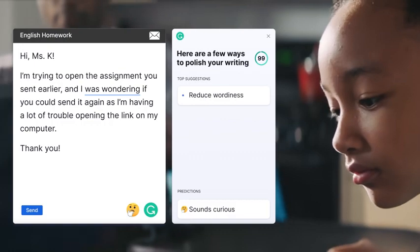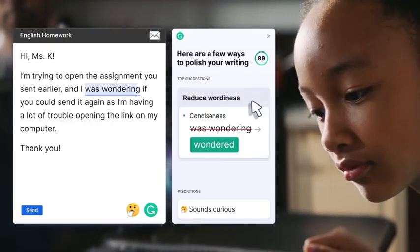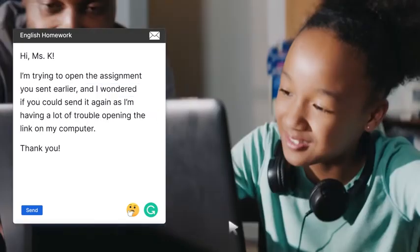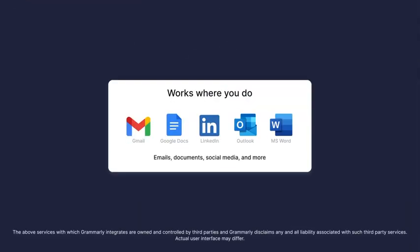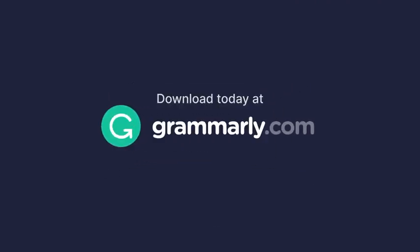Use it on your computer or phone for a stronger, more confident delivery wherever you write. Grammarly helps you and your family work efficiently so you can focus on what matters. Write with Grammarly wherever you work. Download today at Grammarly.com.